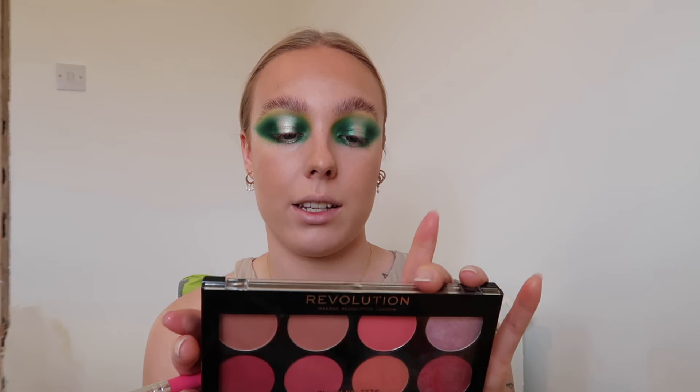I'm just going to add a bit of blush to my cheeks using the Makeup Revolution Blush Palette - the Sugar and Spice one. It's such a nice drugstore blush palette and all the shades are beautiful. The shade I'm using today is a nice coral shade and I'm just going to blend that in.